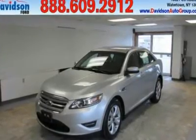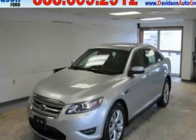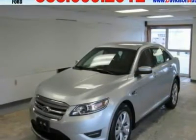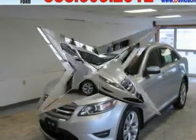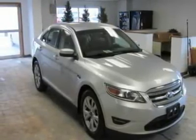EPA 28 MPG Highway, 18 MPG City. SEL trim. iPod/MP3 Input, CD Player, Dual Zone A/C, Satellite Radio, Aluminum Wheels, Head Airbag, Heated Mirrors. Click now! Key features include: